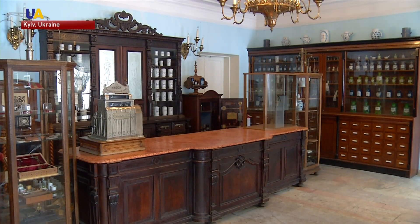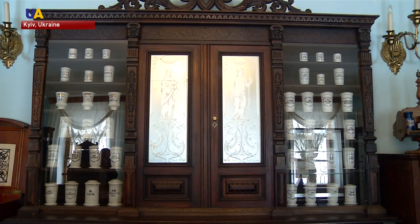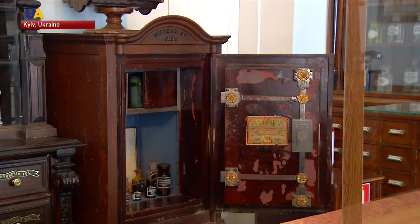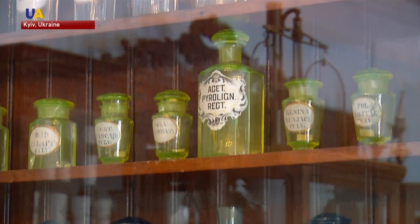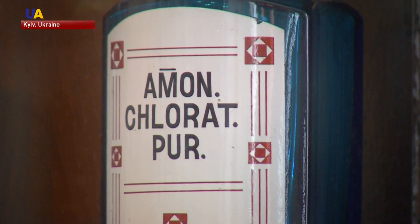At the Pharmacy Museum in Kiev, visitors are invited to take a step back in time to 1728. The ornate furnishings and brightly colored jars that line the shelves are originals of the apothecary that once functioned here. Founded by German-born Johann Heiter, it was Kiev's first private apothecary. Later, his son-in-law inherited the business and began a pharmaceutical dynasty.